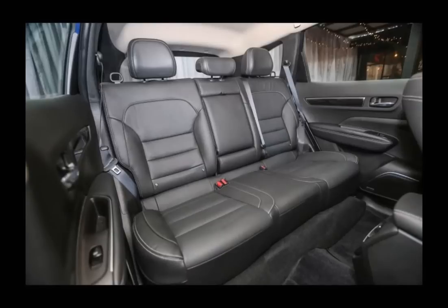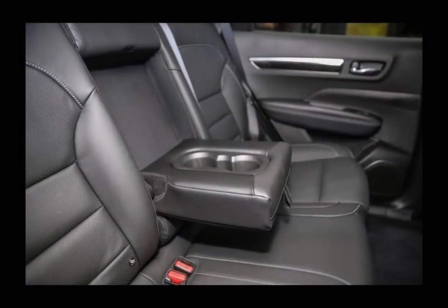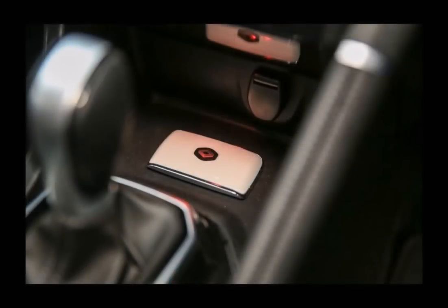Deliveries of the all-new Koleos are expected to begin in mid-October, with the cars originating from Busan, Korea. If the Koleos has done enough to pique your interest, TC Eurocars will hold a public preview of the Koleos at Centre Court, Mid Valley Megamall from September 7–11.